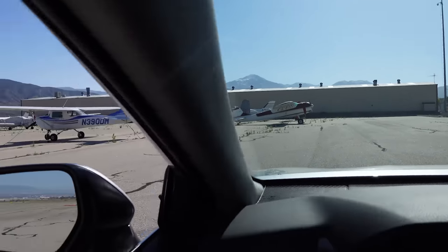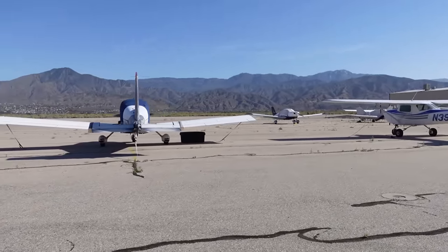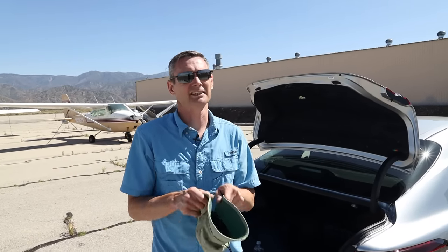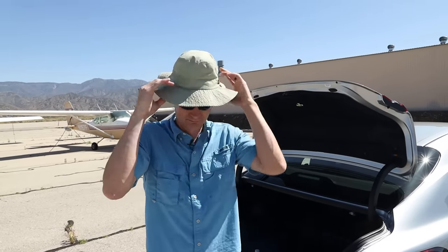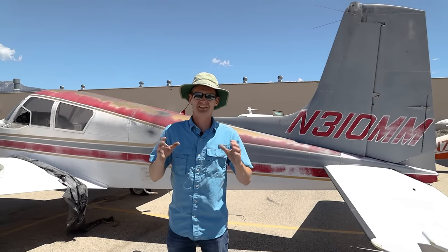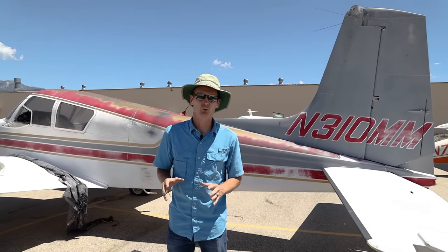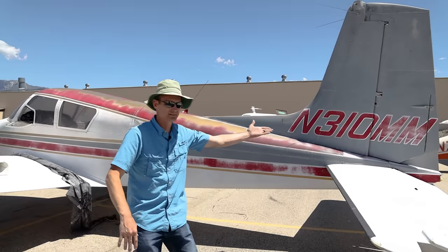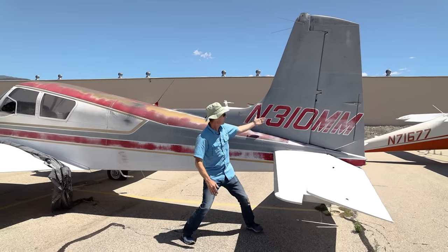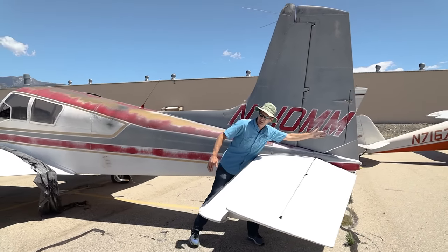All right boys, I believe we're here. We've found Derelict Row. Before you look at anything, you gotta get your floppy hat. Ladies and gentlemen, boys and girls, children of all ages — welcome to the Mighty Mouse. In 310 Mighty Mouse. How crazy is that?